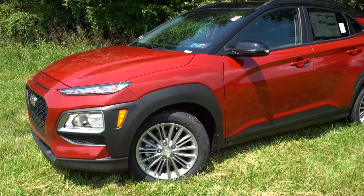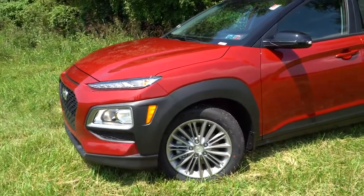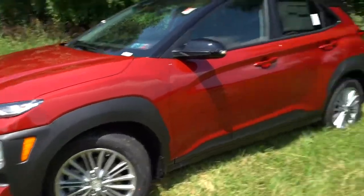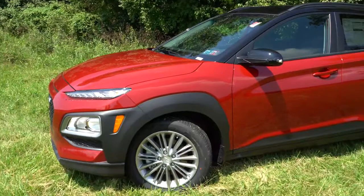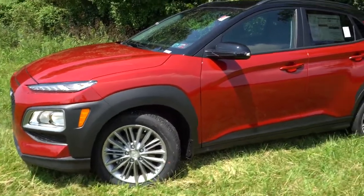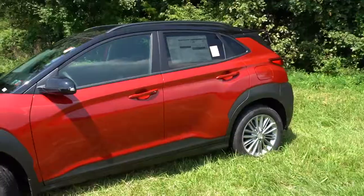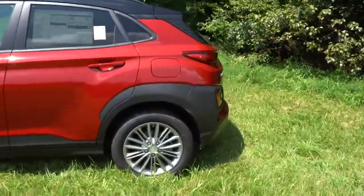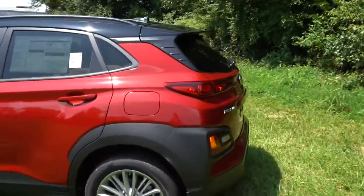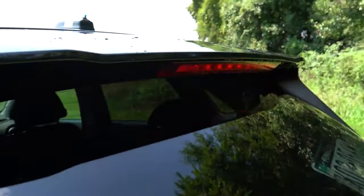Perhaps my only design criticism of the Kona is the plastic cladding around the wheel wells — front and back — as well as the side skirts. If a top trim level offered a body-color version of that design element, I wouldn't mind it at all. That may be my only constructive criticism for the Kona's exterior design.